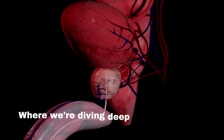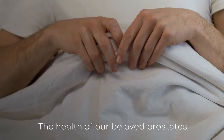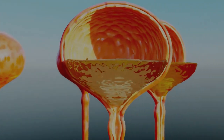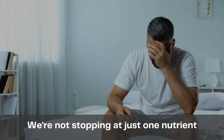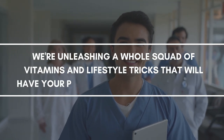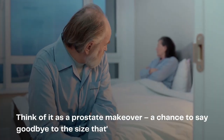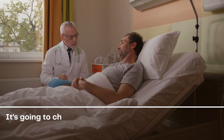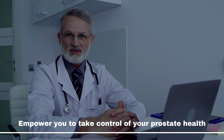Welcome to our video today where we are diving deep into a topic that affects many men out there — the health of our prostates. In this video we are revealing the number one nutrient that can kick prostate enlargement to the curb. We are unleashing a whole squad of vitamins and lifestyle tricks that will have your prostate doing a happy dance. You won't want to miss a second of this — it's going to challenge what you thought you knew and empower you to take control of your prostate health.